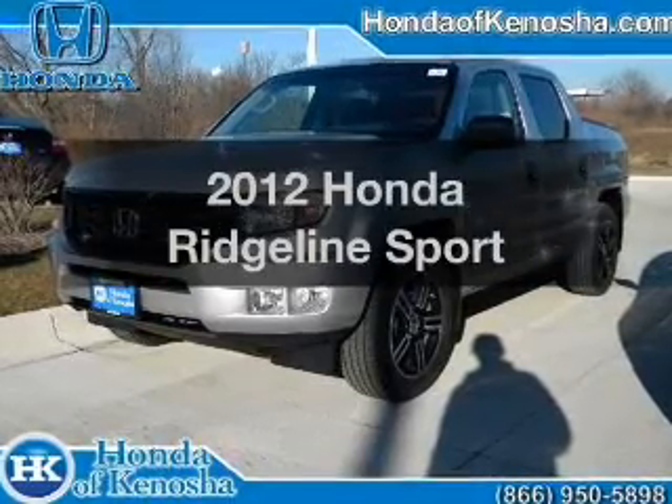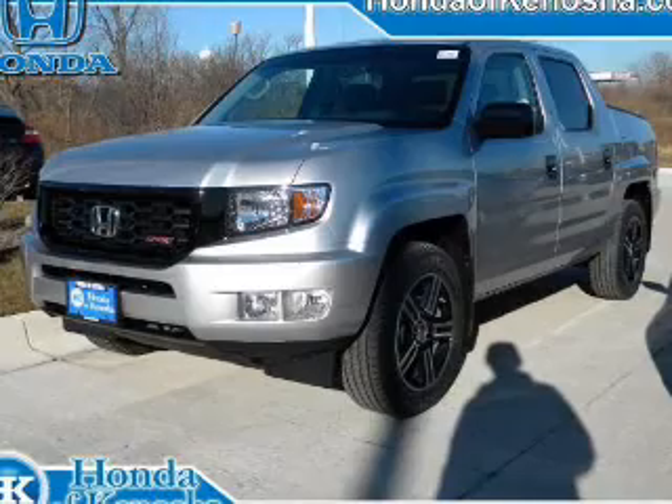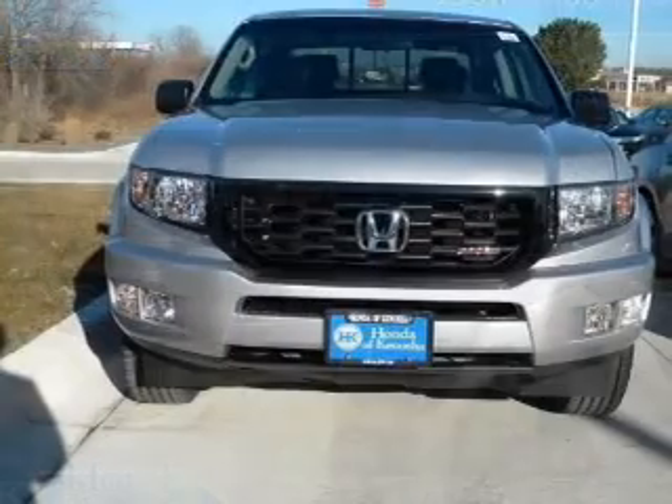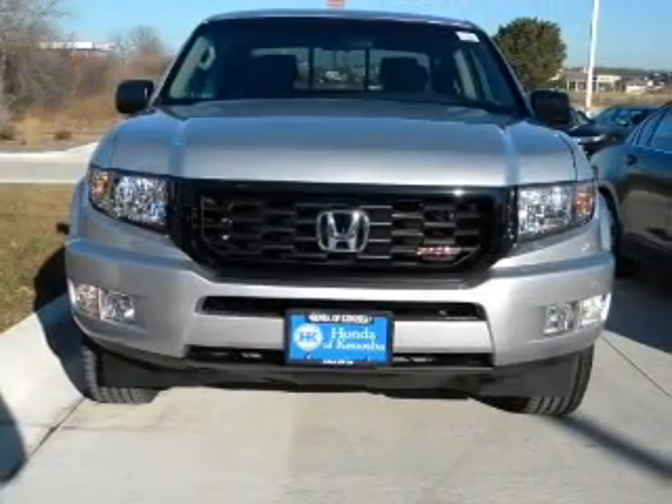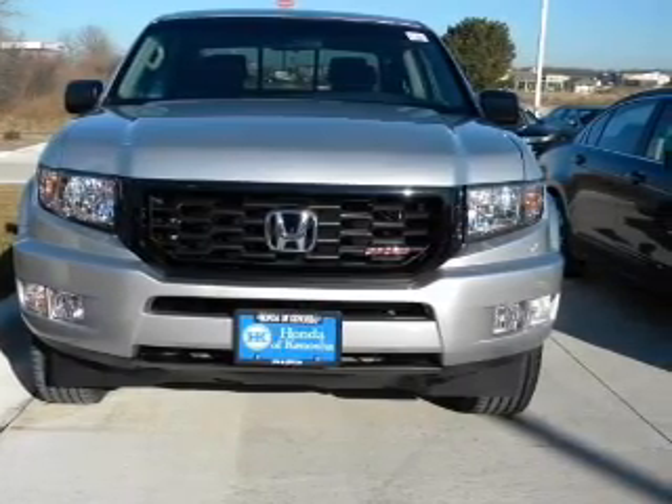Presenting the 2012 Honda Ridgeline. Everything you need under one roof with this great vehicle. With a solid 6-cylinder engine that responds smoothly to its 5-speed automatic transmission. Brake safely with the anti-lock braking system.